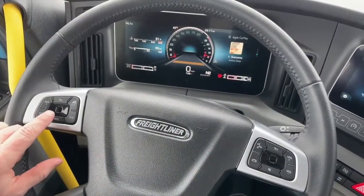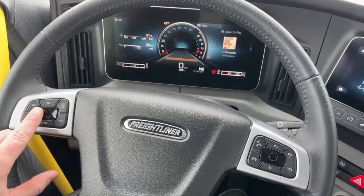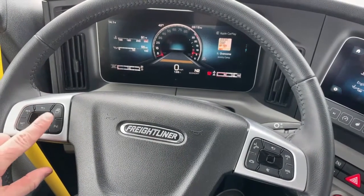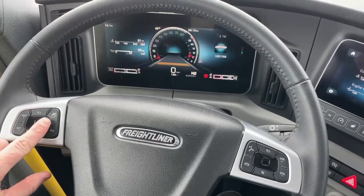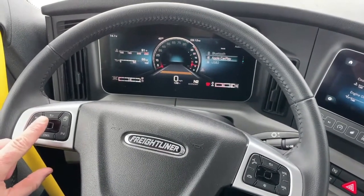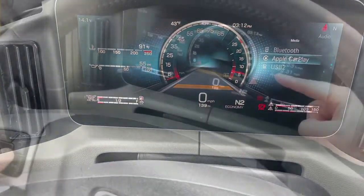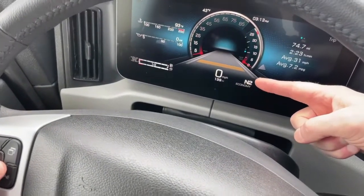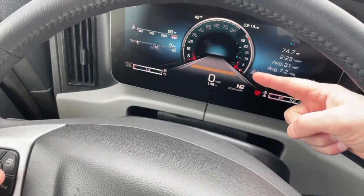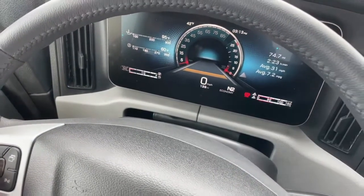With the mouse pad, the small square in the middle is what recognizes your finger's motion, and pressing it acts as the okay button. As you can hear the music playing, you can see we're running Apple CarPlay, which shows on the right side of the screen. If you scroll your finger to the left, it goes to the center where you can adjust lane guidance settings. Scrolling up or down changes the digital gauges displayed.